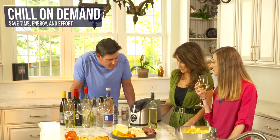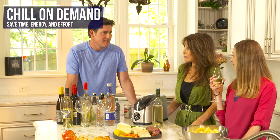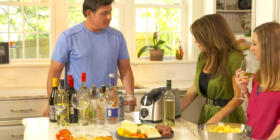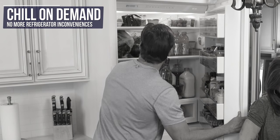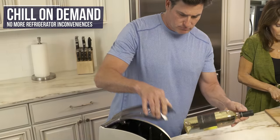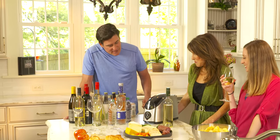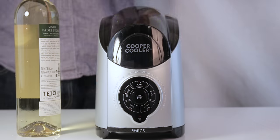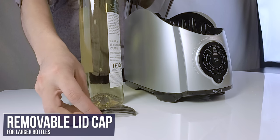Chill anything with our chill on demand concept: beer, wine, soda, spirits, water, energy and sports drinks, or even anything in a single wall drink bottle that you've prepared yourself. With chill on demand, you don't have to make space in your refrigerator to store drinks and you don't have to remember to chill drinks ahead of time. No more icy mess from those exploded beverages you forgot about in the freezer. Our chill on demand technology saves space, energy, and time.